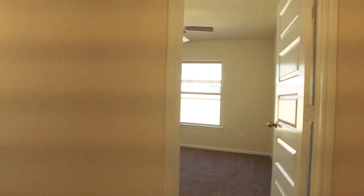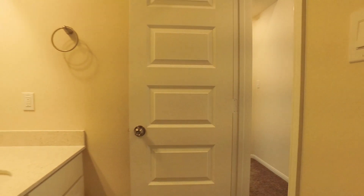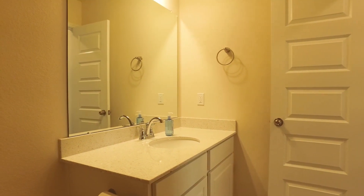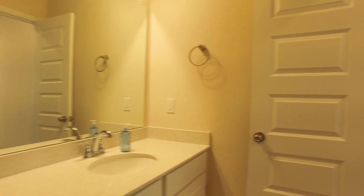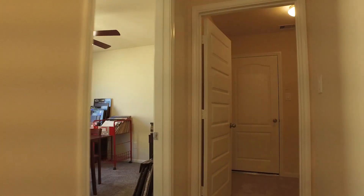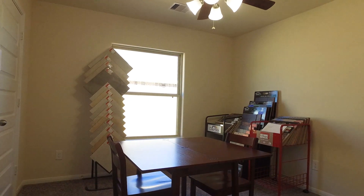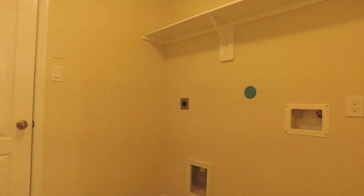All the bedrooms are very beautiful — a blank slate with a neutral paint palette, easy to bring in your favorite decorations. The laundry room is also large and conveniently located near the bedrooms.